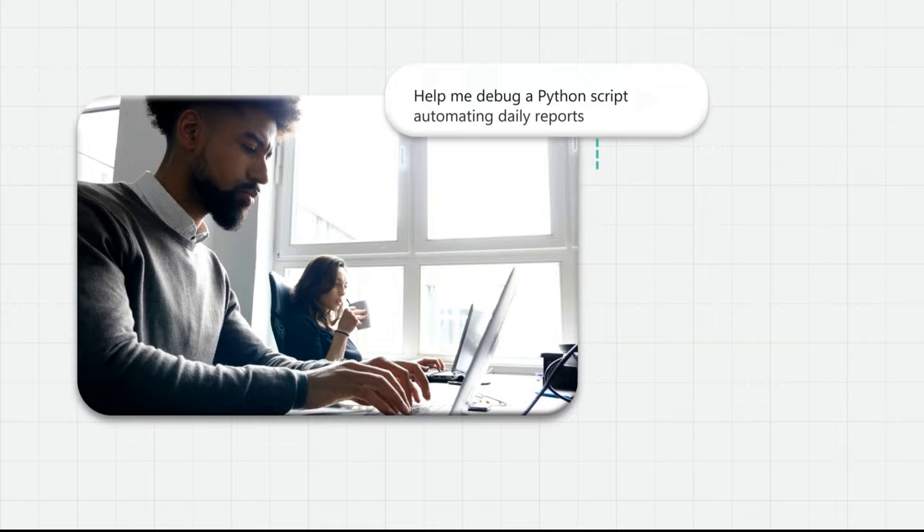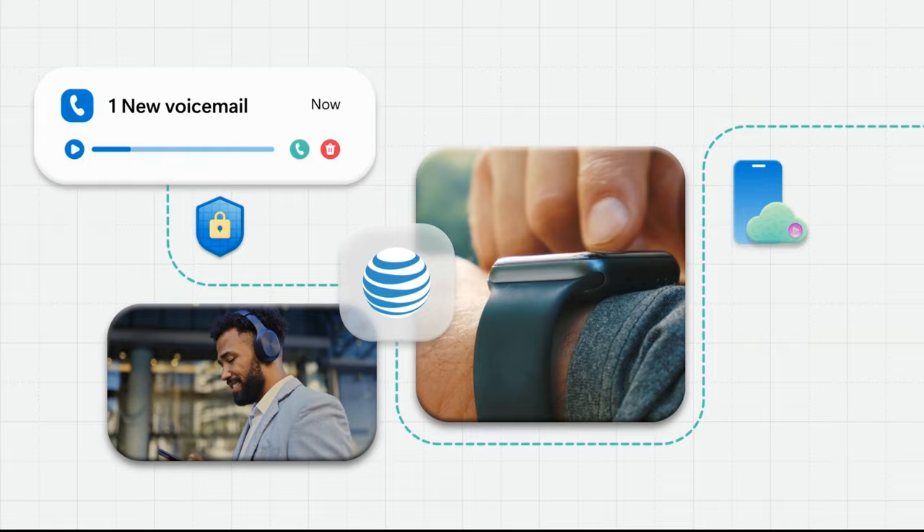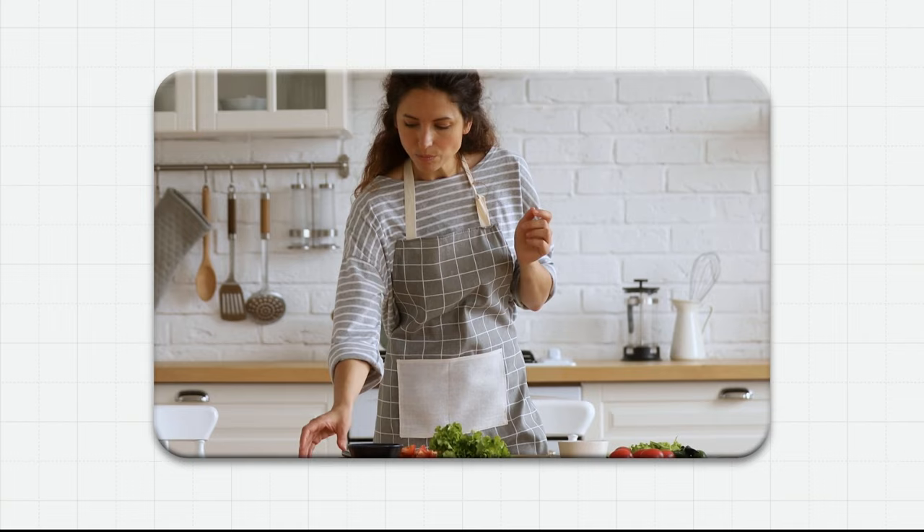Learn something new. Built on Azure Cosmos DB, ChatGPT is always ready to answer your questions and converse with context. See who called — secure storage means your AT&T voicemails are ready when you are.